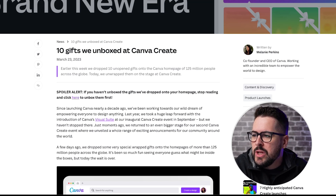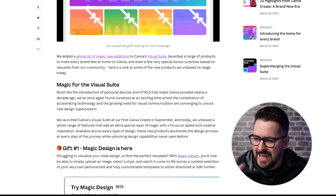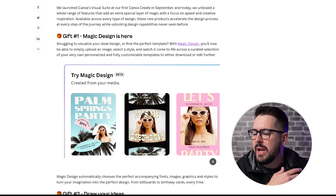That's what I'm most excited about - the most applicable use of AI is going to be it being integrated into the things we're already doing to make them easier, quicker, faster. That's really what these 10 features Canva has released are about: adding new features that increase our productivity and creativity while using Canva. I've got this article open from March 23rd, 2023: '10 gifts we unboxed at Canva Create.' I'm going to show you all 10 features and demonstrate a few of the more helpful ones.